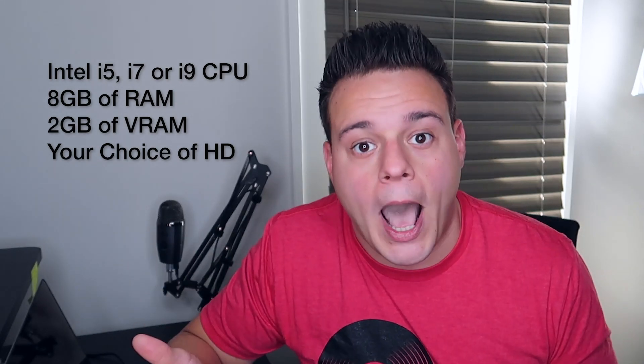So as an overview, when buying a computer make sure it has an i5, i7, or i9 processor; at least eight gigs of RAM; at least a two gig video card if you're mixing video; and a hard drive as big as you need depending on whether you're storing files locally or not. If you're deciding between a big internal hard drive versus a big external hard drive for your music, I made a video on that as well explaining the differences and what I recommend — definitely check that out.